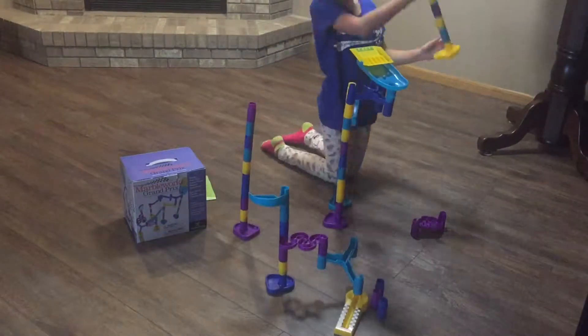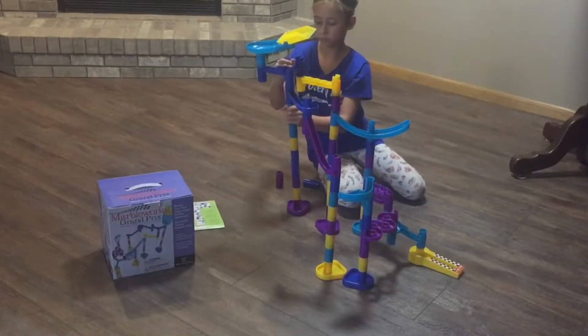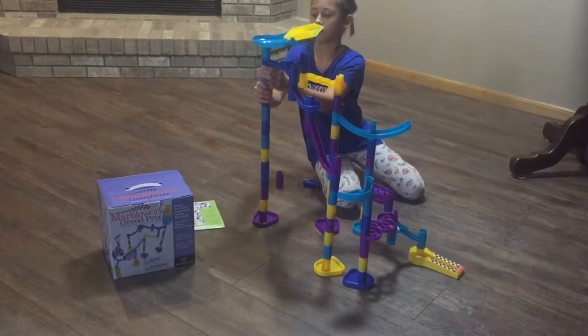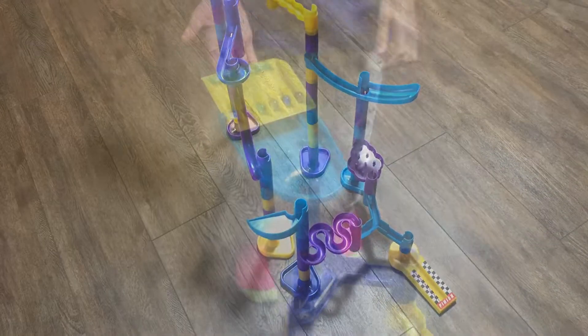Kids will learn to experiment with different construction combinations as they learn about the laws of gravity and how to alter speed and movement. They will also gain an understanding of object permanence as marbles travel in and out of the tubes.